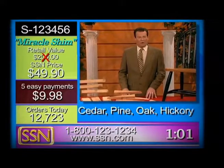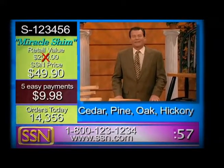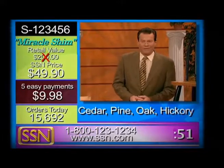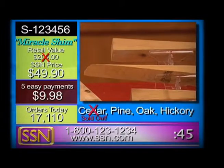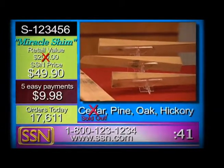We have got Bernie from Normal, Illinois on the line. How are you, my friend? Hi, I just called to say that I love my Miracle Shims. Do you now? I just bought three more of them tonight. Three of them? And my neighbor's trying to get through to you right now to buy some. You better hurry, because I'm told the Cedar just sold out. I bought one for my wife — our anniversary's coming up. Well, your wife has herself one thoughtful husband.